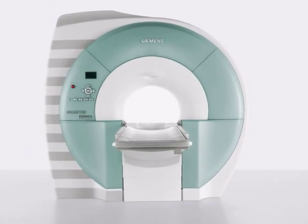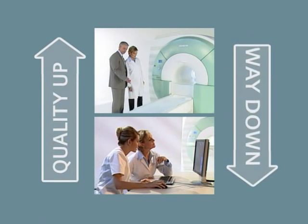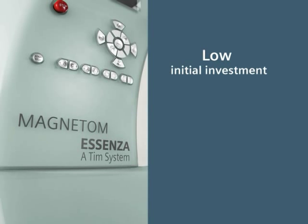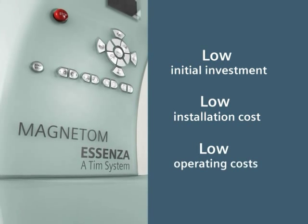Magnatome Essenza helps bring quality up and cost down — way down — with low initial investment, low installation cost, and low operating costs.